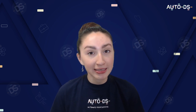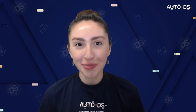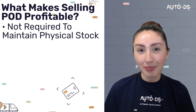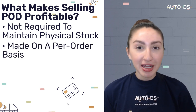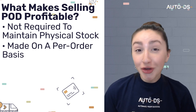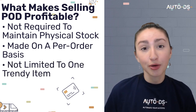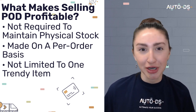Once we've found our POD supplier, we then need to search for a reliable white label company so that we're able to brand our packaging and items with our store's logo. So what essentially makes selling POD products so profitable? For one, you're not required to hold any physical stock, so you do not need to worry about inventory costs. Secondly, POD items are specifically made on a per-order basis so you do not need to worry about any stock going to waste. And you're not limited to selling one POD trendy item — you can sell as many trendy POD products as you wish.